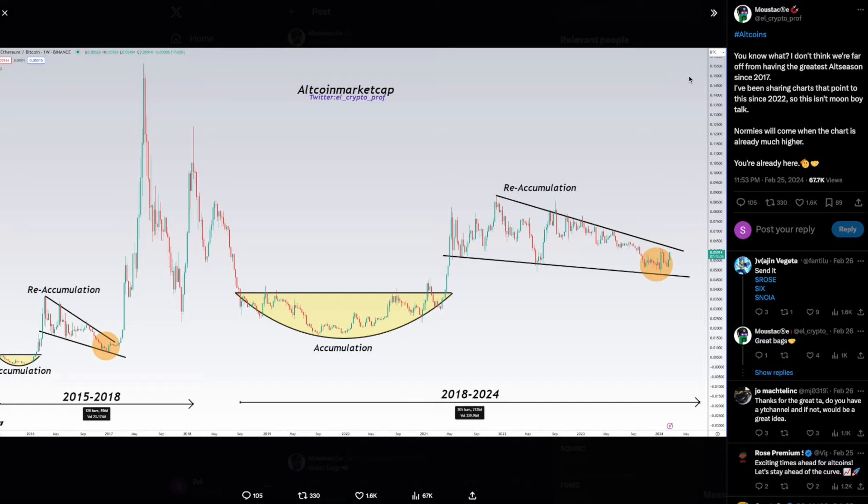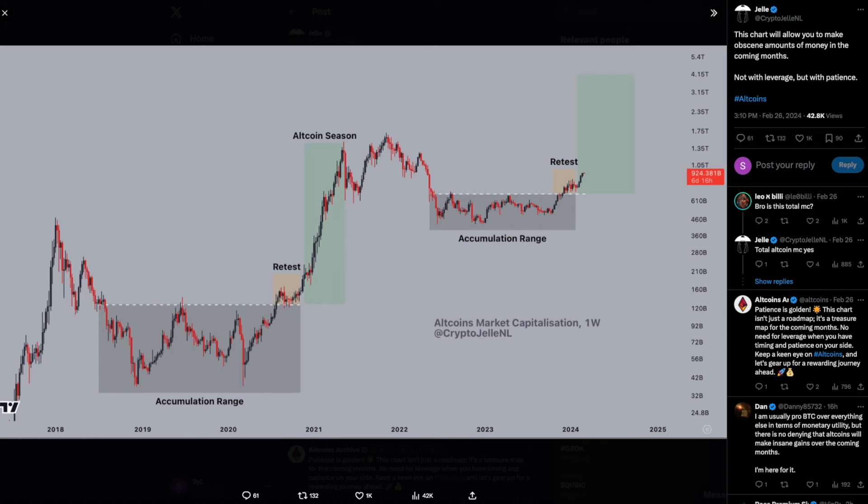In the previous bull cycles of 2015 and 2018, we had this re-accumulation phase, and once we squeezed and exited that accumulation we had a huge bull cycle for alts. Looking at the current bull-bear-bull cycle, we have this large accumulation and are very close to that squeeze and breakout to the upside. Shout out to Crypto Jelly NL on X — this move could bring alts to around $4 trillion USD.